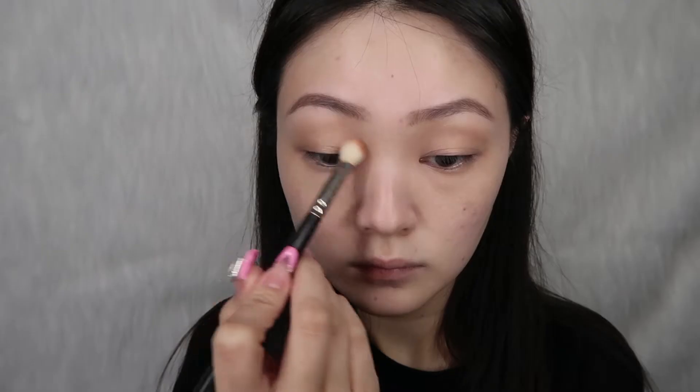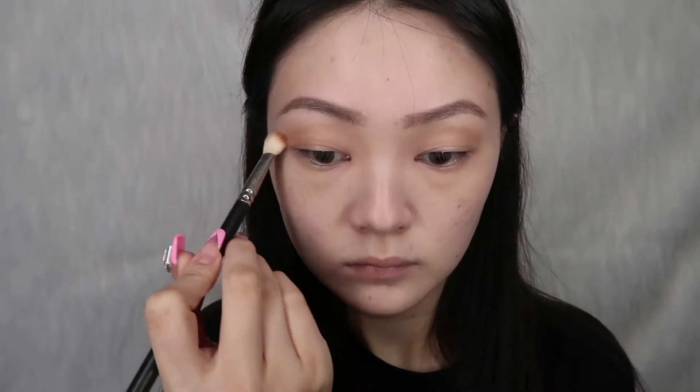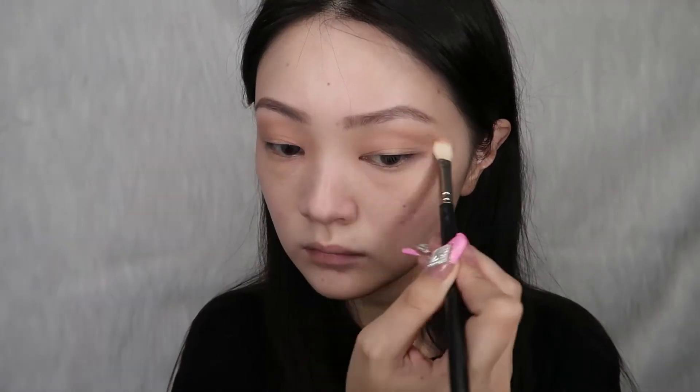Now with very short and light strokes I'm just going to fill in my brows. Time to move on to the eyes — but before any eyeshadow, I'm first gonna put on some eyeshadow primer. Then we're gonna use a warm brown shade in our crease and blend it all out.